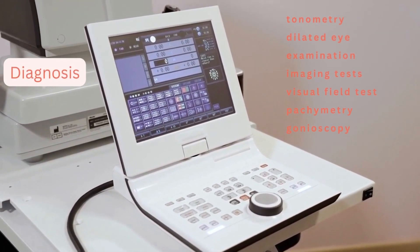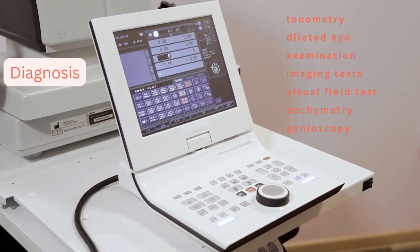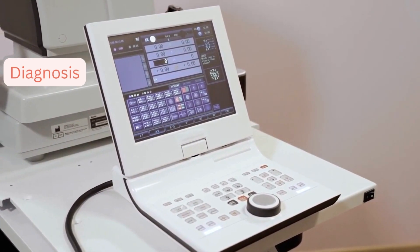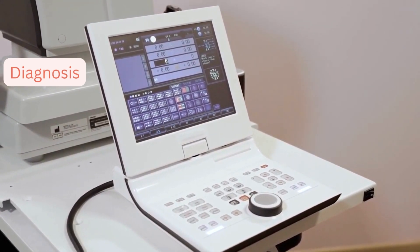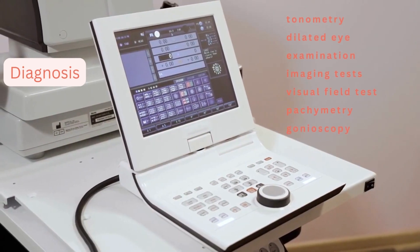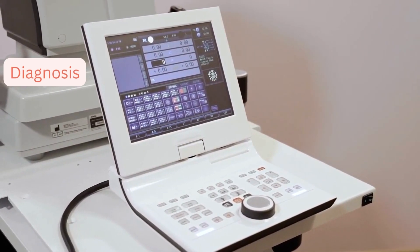Glaucoma can be diagnosed in a variety of ways. A few of these include tonometry, which is used to measure intraocular pressure; imaging studies and dilated eye examinations, which typically check for optic nerve damage; visual field testing, which is a process of looking for spaces where vision is being lost; gonioscopy, the examination of the drainage angle within the eyes; and finally, glaucoma can be diagnosed via pachymetry, a test used to gauge corneal thickness.